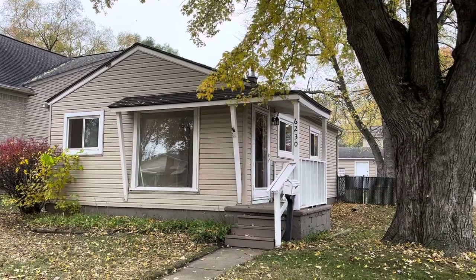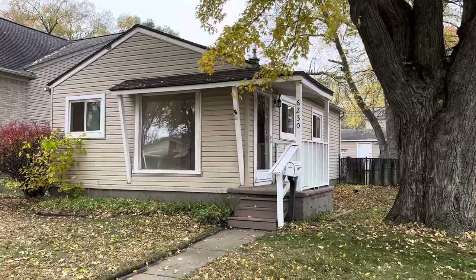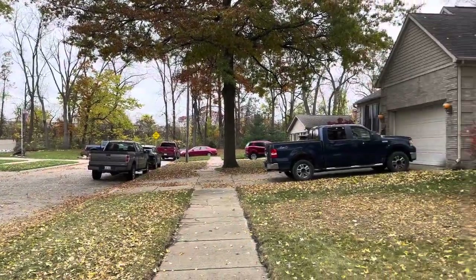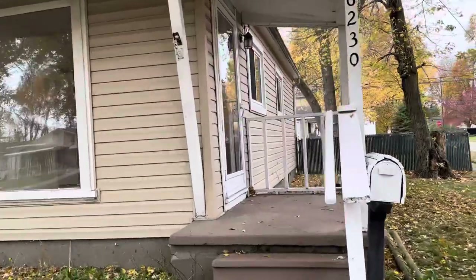Just a video of 6230 Gully. This is a two bedroom, one bath home on a real quiet street where the road ends. It also has a two-car garage. Let's go inside and take a look.